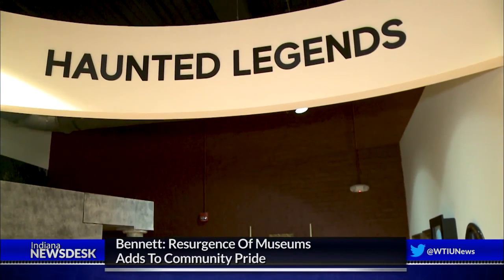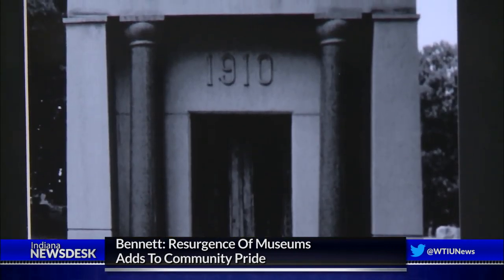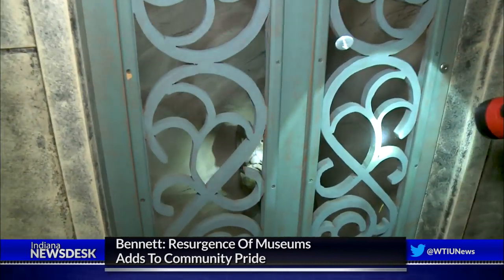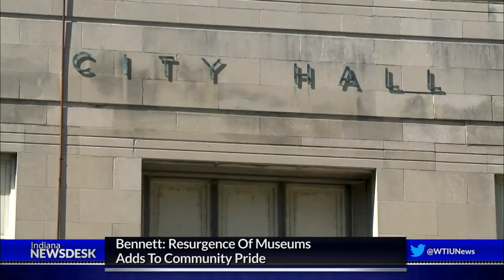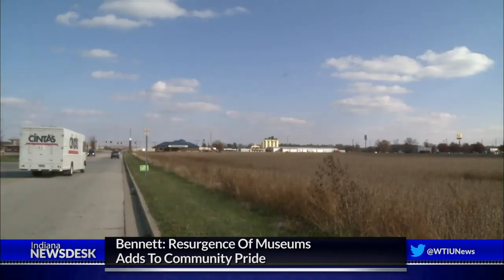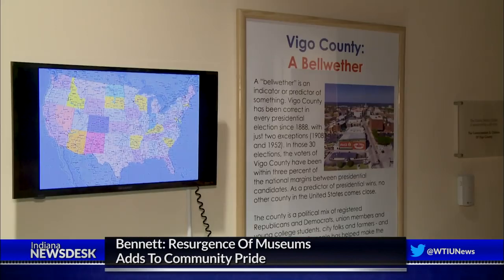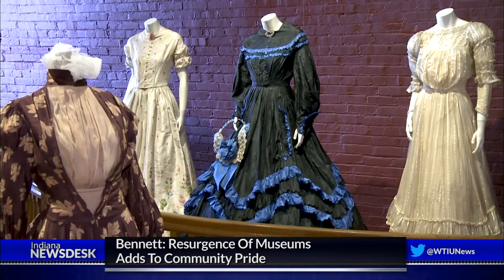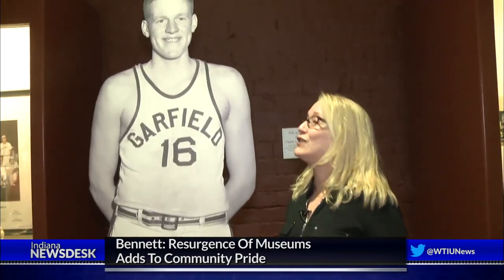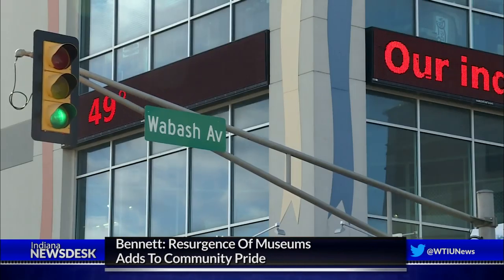Everybody wants to hear the legend of Stiffy Green, but Tingly says it's more than tourism — it's installing a sense of community pride. The city has seen budget deficits, controversy over a new jail, and divisions over allowing a casino to be built. I think if you're local, we hope that you start to feel a little more proud of Terre Haute and Vigo County, and that you see all the things that have happened in our history. The Clabber Girl Museum and the Terre Haute Children's Museum are also located downtown.